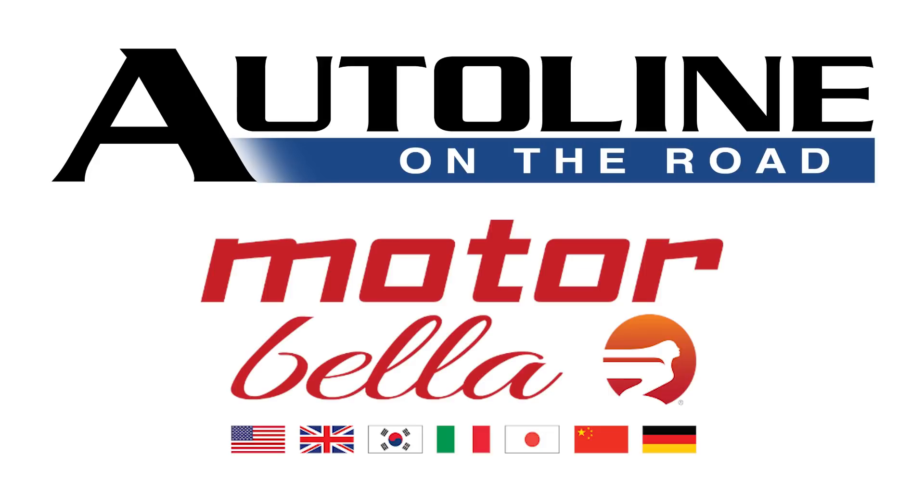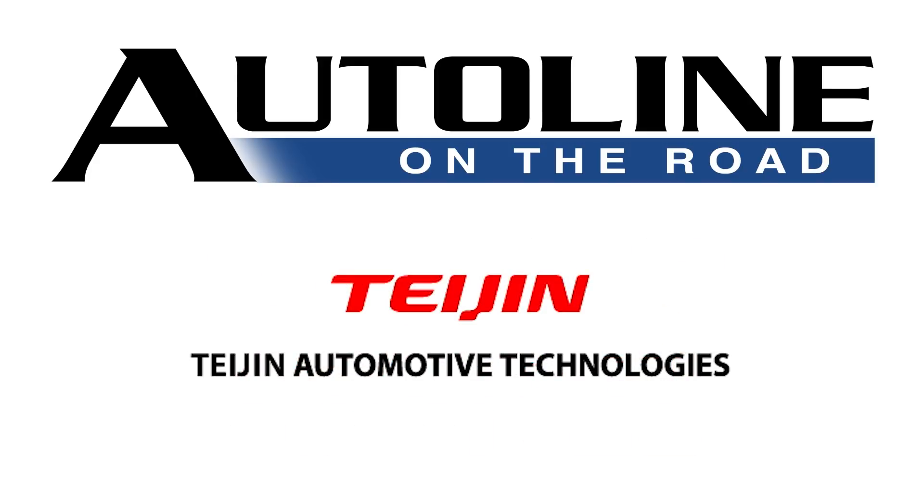Auto Line on the Road from Motorbella 2021 is brought to you by Tejan Automotive Technologies, the formula for better mobility.